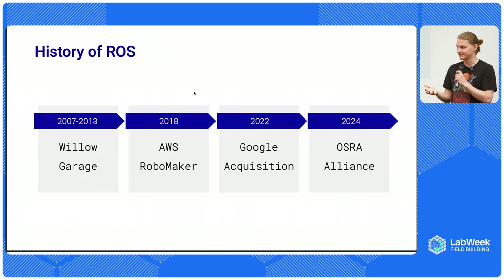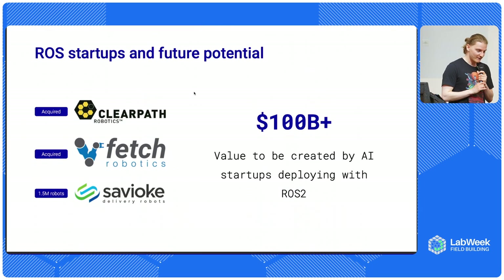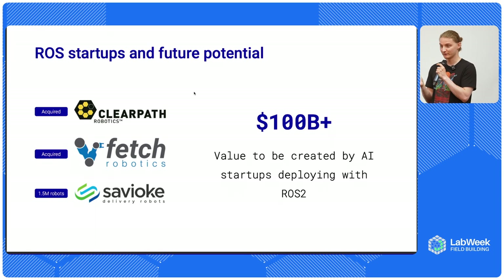I still think it's a great idea that we have an Open Source Robotics Alliance, and we need much more involvement in open source robotics development, because one organization should not have too much influence over such an important project. Some of the most well-known companies in robotics over the past decade were built with ROS - some were acquired, others have millions of robots in their fleet. With the changes within ROS and new machine learning models that need to be deployed with and integrated to hardware, we are going to see hundreds of billions of dollars worth of value created based on the foundation of ROS.